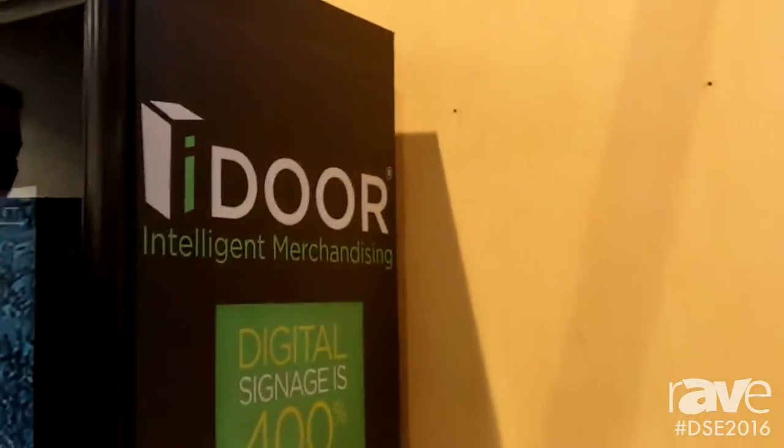Hello again. This is Ken Goldberg, CEO of Real Digital Media, talking to you from DSE 2016 here in Las Vegas. Here we're taking a look at the iDoor from Anthony Doors. It's powered by Neocast.